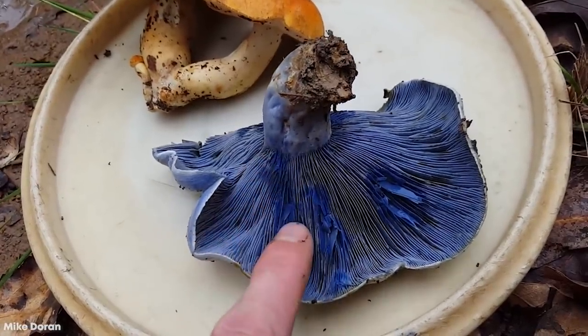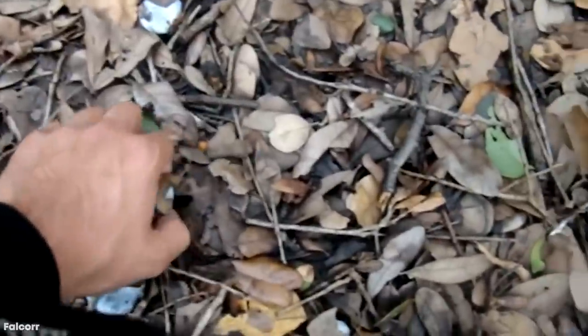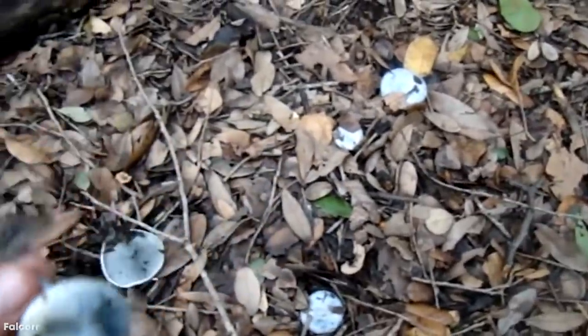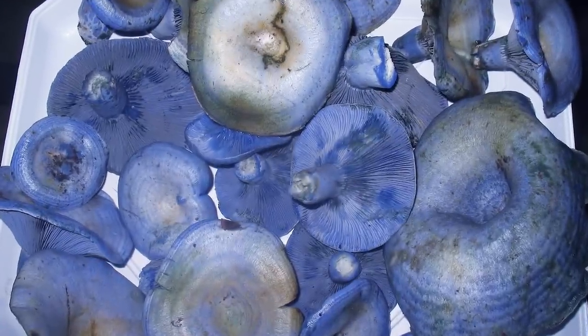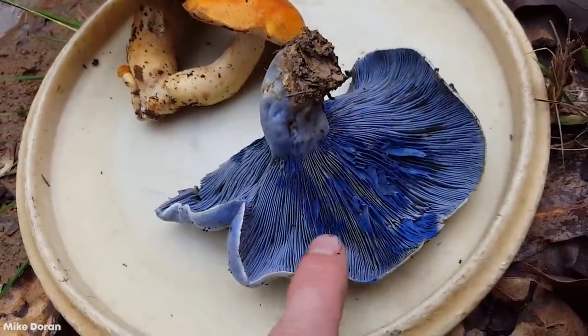Young specimens are sticky to the touch, but eventually dry out as they grow older. They don't have a noticeable odor, but in some countries such as China and Mexico, they're a popular delicacy. Said to have a peppery flavor and a grainy texture, the mushroom loses its blue coloration when cooked and instead turns brown. The milk that this species produces is also sought after and is often used as an ingredient in marinades because of the color it adds.